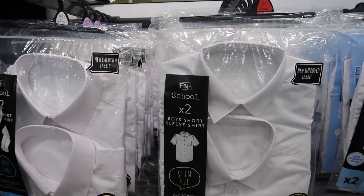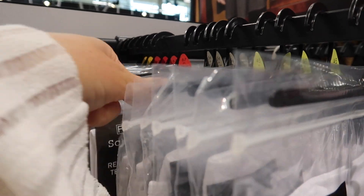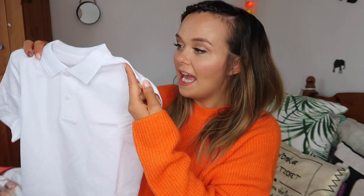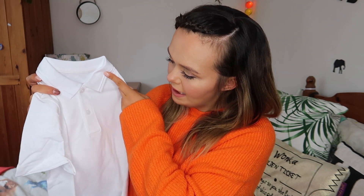Starting with polo shirts — at our school the kids wear polo shirts, but Tesco also stock proper shirts that button all the way up if that's what you need. I picked up two boys' polo shirts — they have a girls' version too — and they were £3.50 for two. The nice thing is they have stain-repellent Teflon, so they should withstand stains a lot better than most. On first impressions they're super soft with nice detailing around the collar, which looks smart in school photographs, and for £3.50 for two you really can't complain.